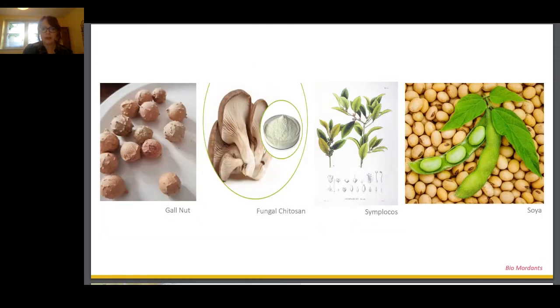Gall nuts are small balls that are formed around the base of oak trees. They're naturally very high in tannins. To yield the highest colour strength, we treated our fabrics in a two-step process — the gall nut tannin treatment followed by the chosen biomordant. A two-step process with tannin is really commonplace for natural dyeing of cellulose-based materials. Chitosan is a polysaccharide, said to be one of the most abundant substances in the natural world.